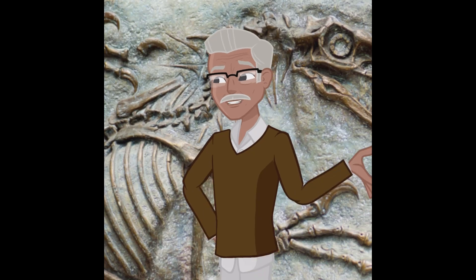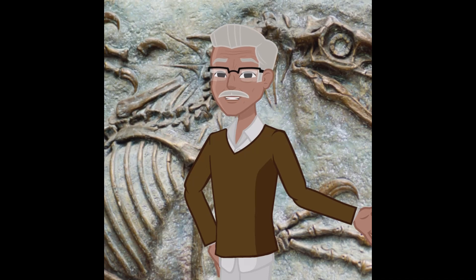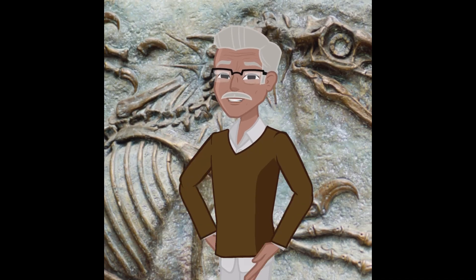But the reality is far more complex and intriguing than you might imagine. Let's address the elephant in the room: the misconceptions and mysteries surrounding the formation of fossils. It's not just about a bone getting buried and turning into a fossil overnight — there's a lot more going on beneath the surface.